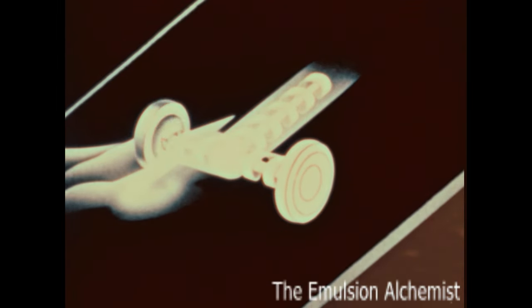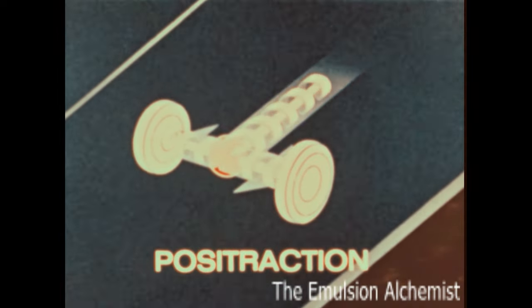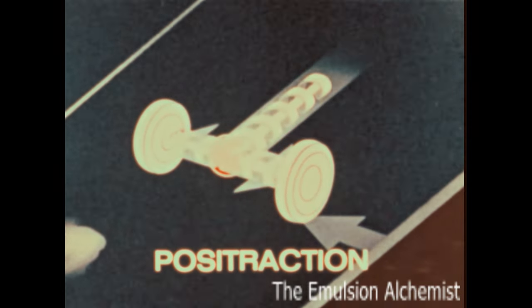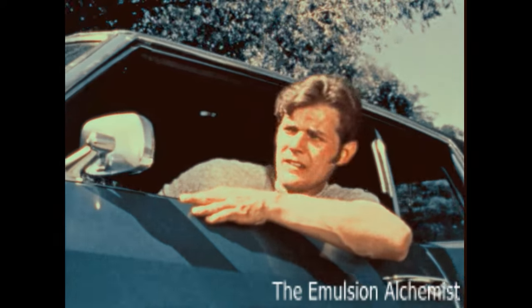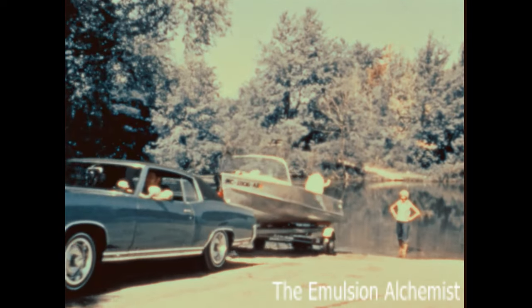This causes the wheels to slip or spin. Positraction automatically transfers the engine power to the wheel with the most traction, preventing the wheels from spinning. If you use your car off the highway or want added help for driving on ice or in snow, Positraction is one of the best features you can add to your new Chevrolet.